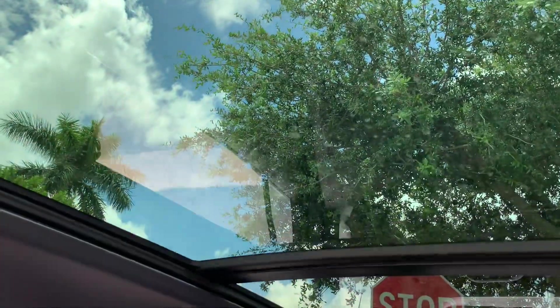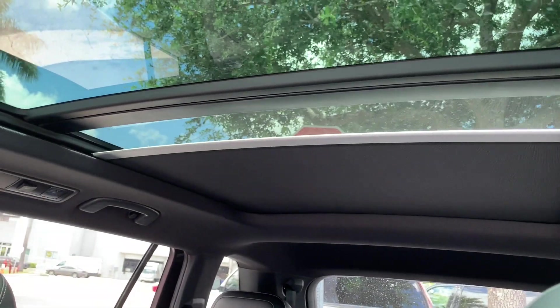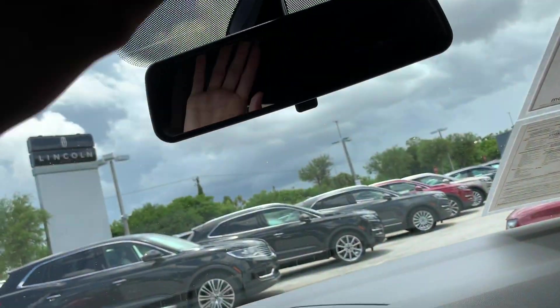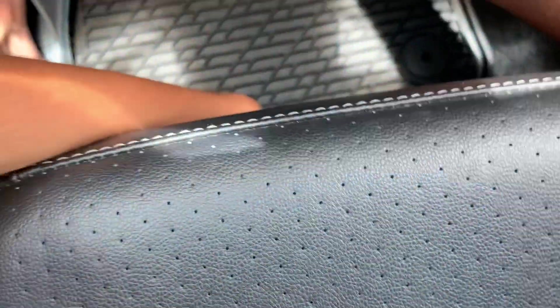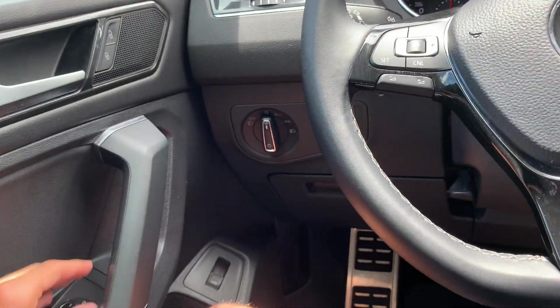But if you don't want all this light coming into the cabin, you can just press a button and the sunshade will come forward and cover the whole sunroof, so you don't get as much light coming in if it's too bright outside. For me, the sunroof is a must. You also get chrome pedals since this is the R-line, and that's all for the main cabin.